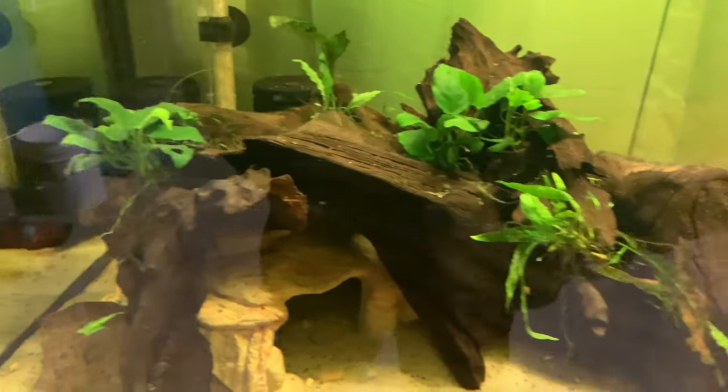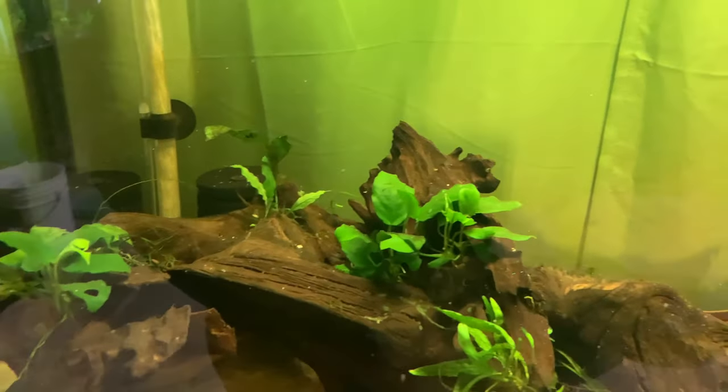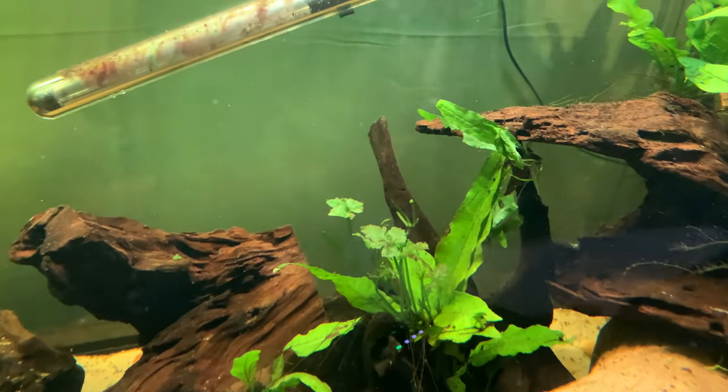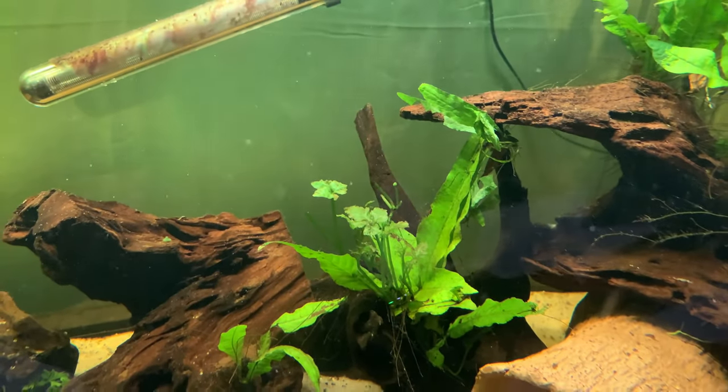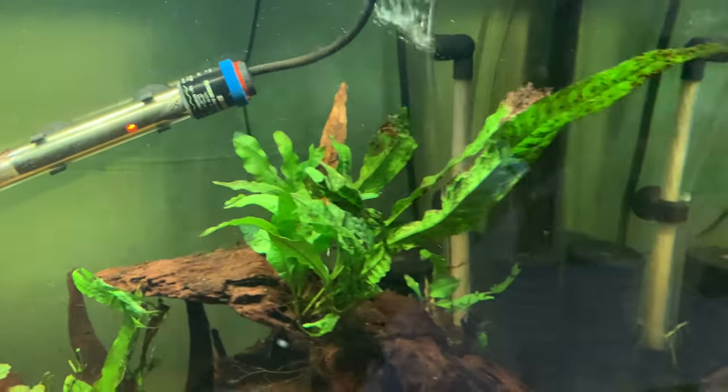Puff will go back in her cave. The anubias is doing good in here — they do have a new leaf on there. You can tell this little chunk of java fern is starting to take off, same with the one in the back. This anubias is also doing well; there's another one growing another leaf. The bulbitis is sprouting new stuff, so everything's kind of grabbing hold in here.